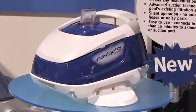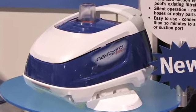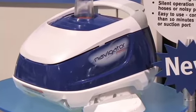Another feature of this cleaner is that it picks up the debris and puts it in your pool filter where it should be.